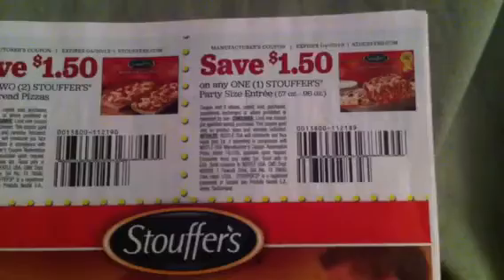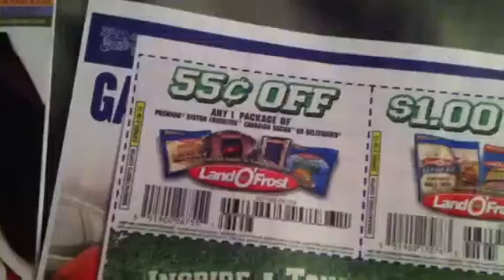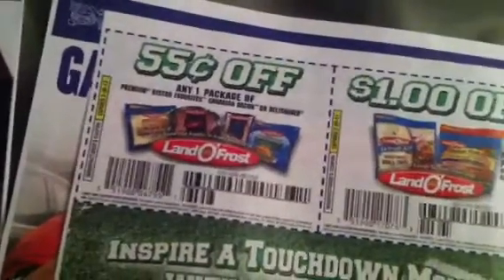And $1.00 off any one Stouffer's Party Size Entree. There is a coupon off Carnation Milk, off Libby's Pumpkin 15 ounces or larger, and off any one package of a Wrap Kit.